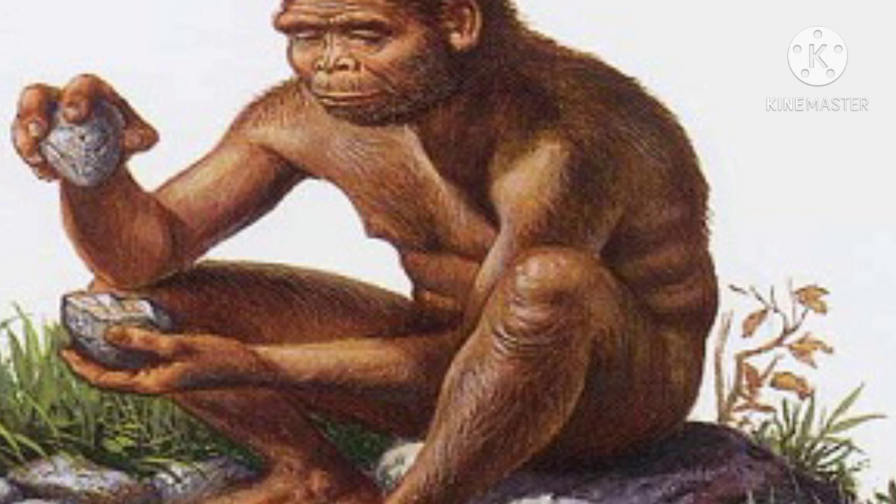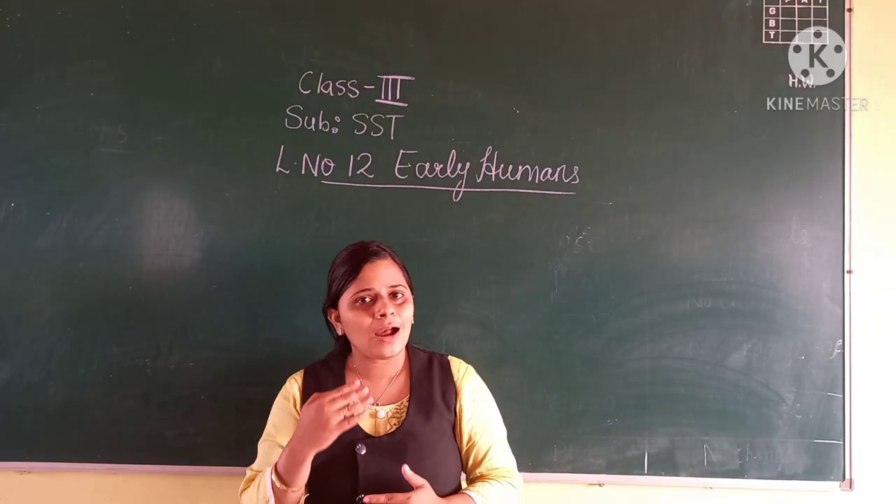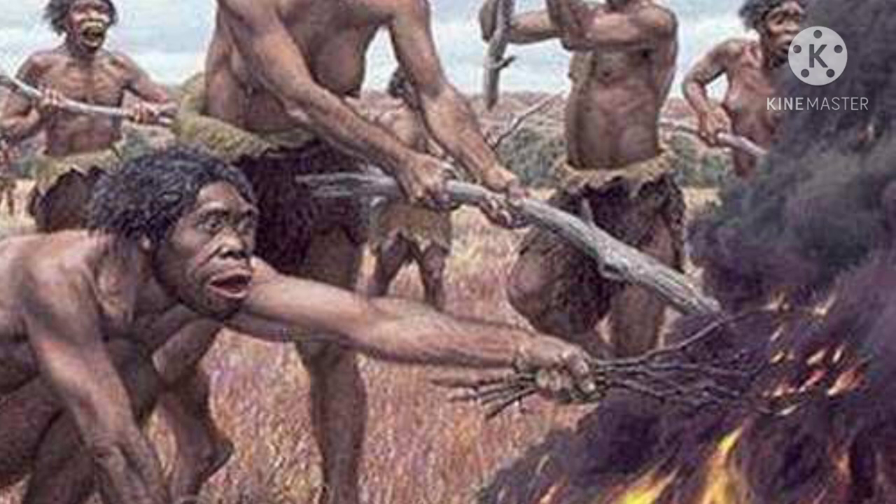Later, these early humans made another discovery — that fire could be made by rubbing two stones together. One day, a spark came out from the stone, and the grass nearby started burning. They learned that when dry leaves and grass were added to it, the fire became very big.